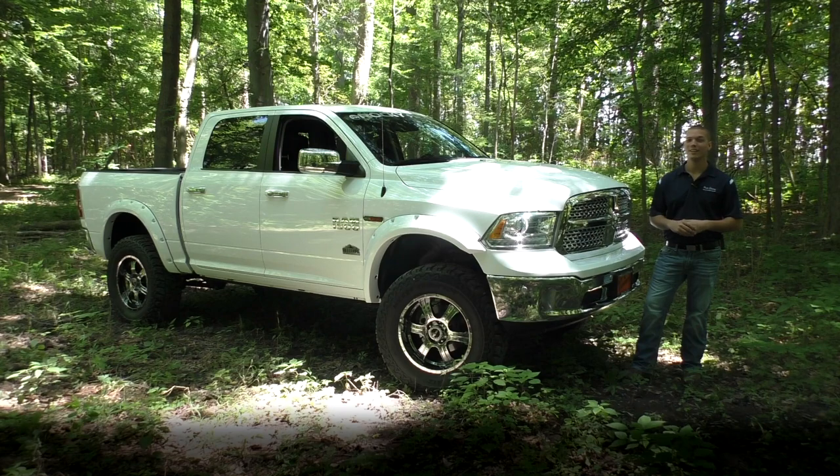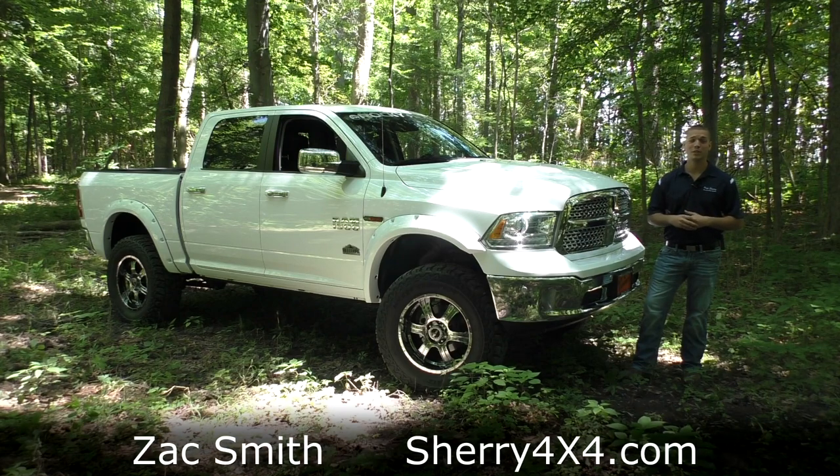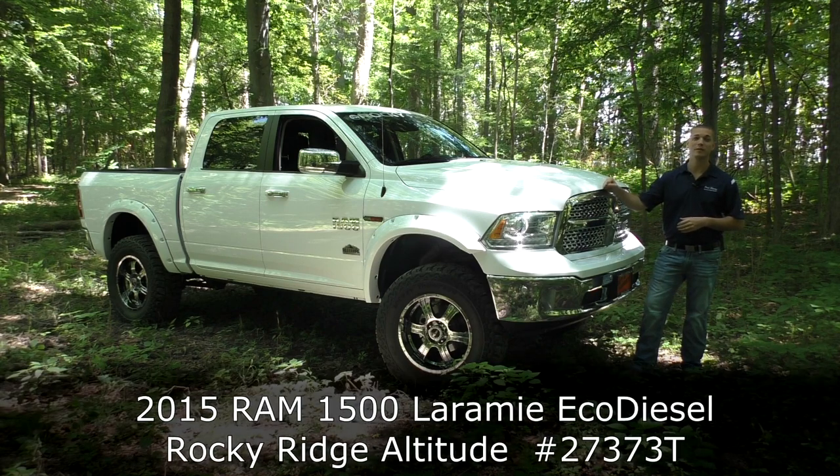Hello folks and welcome back to Sherry 4x4. Thank you for watching our video today. My name is Zach Smith. I'm here today to show you another new arrival here at the dealership. We have a 2015 Ram 1500.